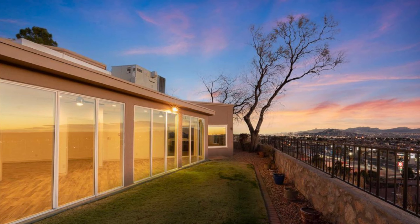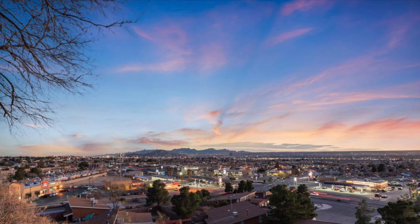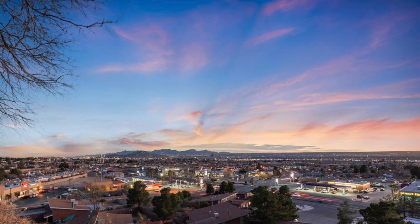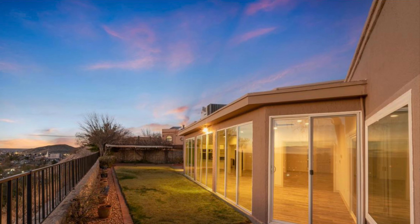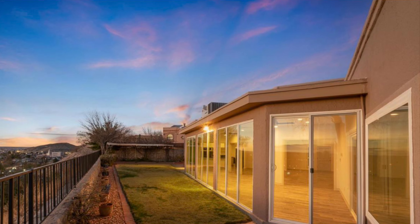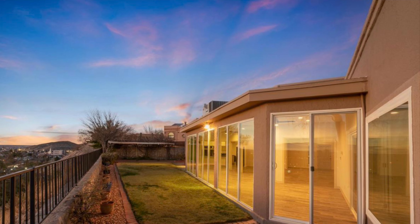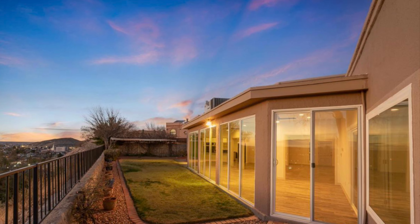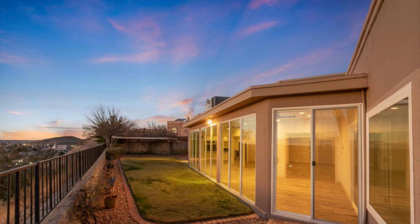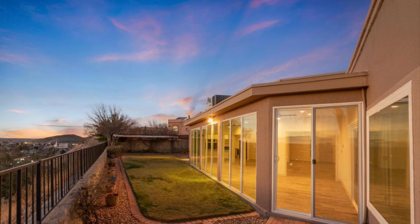But ultimately, I had to let it go. I sold it, and I do not regret it. It was a great house and it was a great deal. So thank you guys for watching, I appreciate it. Please like, please subscribe, check out my other videos. I appreciate you guys coming, and I'll catch you in the next one. Bye-bye.